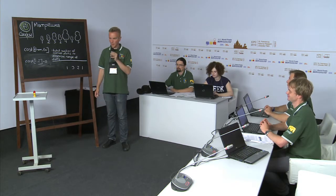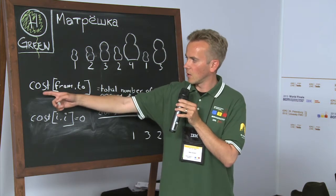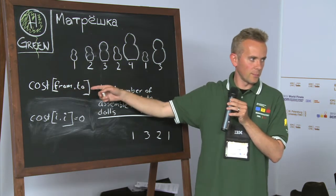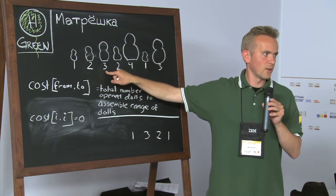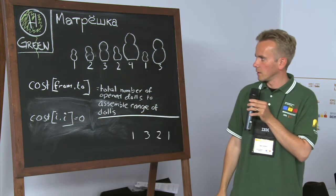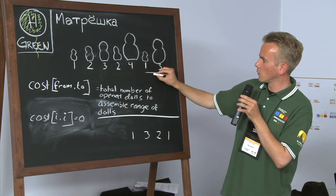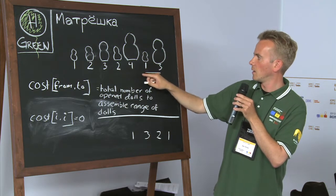This is the kind of problem usually solvable by dynamic programming. You basically create a big matrix containing the cost of combining all the dolls from one position to another. If it's only one doll, it doesn't need combining, so that costs nothing. Combining two dolls costs one opening.